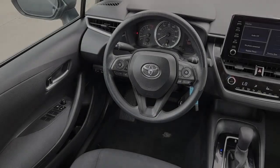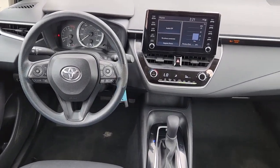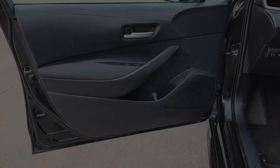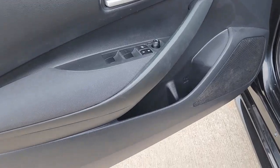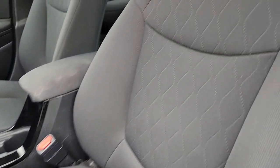These are just some of the great options this vehicle comes with: keyless entry, navigation system, satellite radio, steering wheel audio controls, alarm, electronic stability control, traction control, intermittent wipers, tire pressure monitoring system, and passenger vanity mirror.